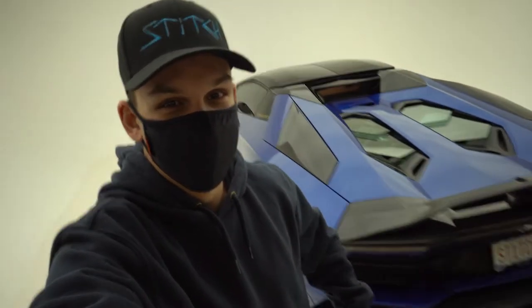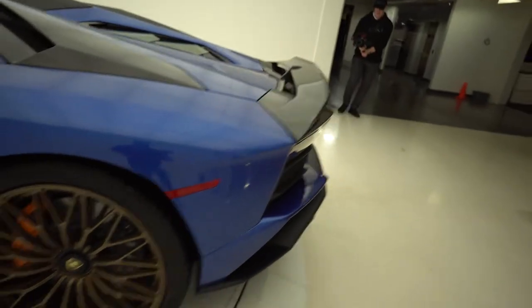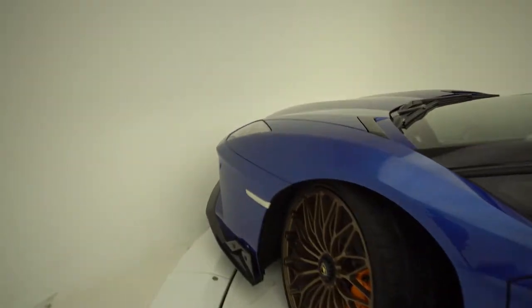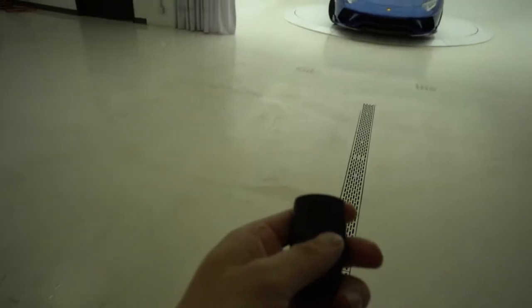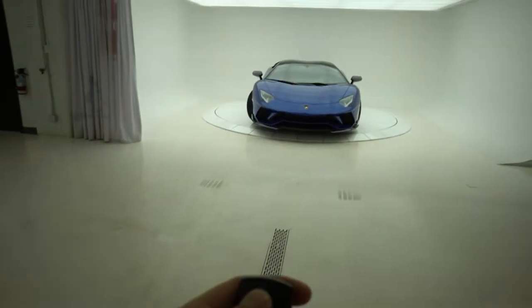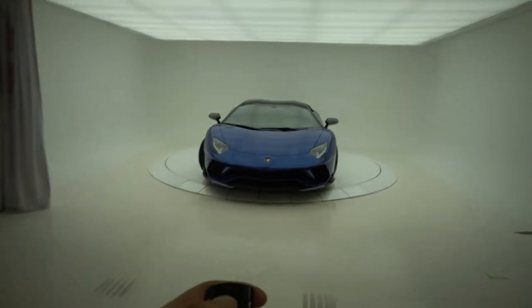We got Stitch in the white room here as you guys can see — we barely got it in, barely fit even at the front. Super trippy because you can't actually see the wall even though it's really close. We're gonna make her dance — cool little remote makes the car spin. Let's hear a dance here real quick.